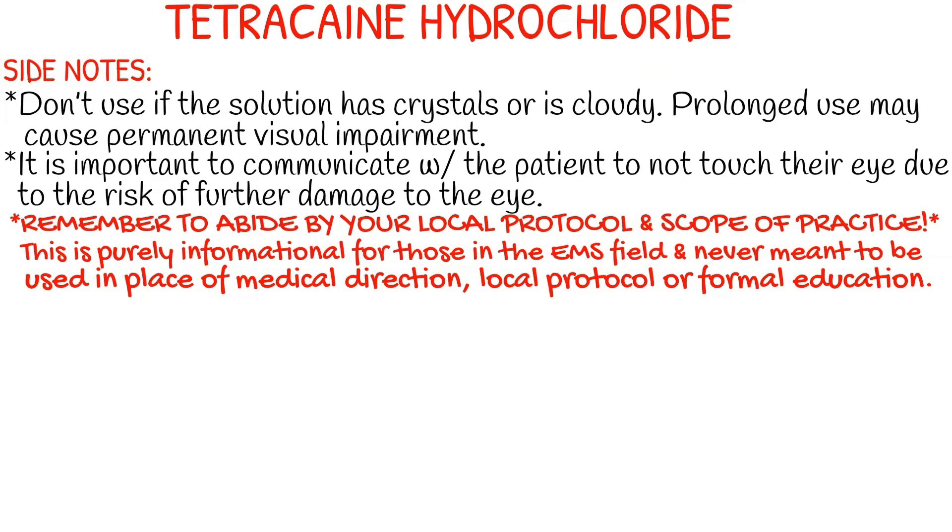Some side notes about tetracaine: you don't want to use the solution if it has crystals in it or looks cloudy or questionable in any way. Prolonged use may cause permanent visual impairment, so make sure to stay within the recommended dose and not administer it repeatedly, because you don't want to risk losing one of the most precious senses, which is vision.